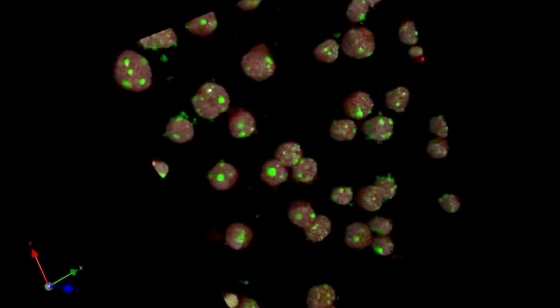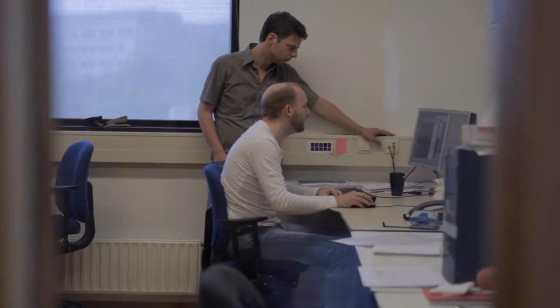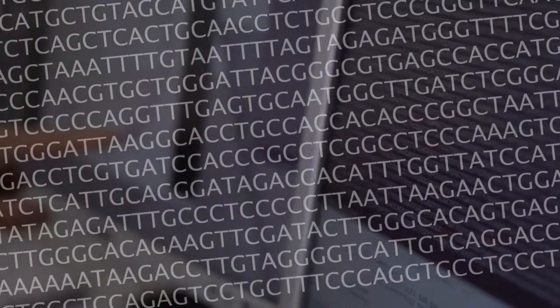To understand how these switches control the expression of genes far away, we pioneered the use of new methods called 3C technologies. We have shown that these regulatory DNA sequences act on genes via looping of DNA.